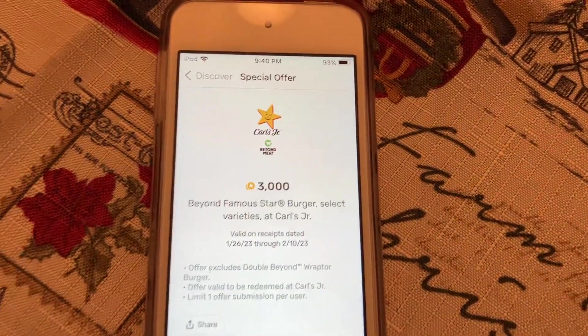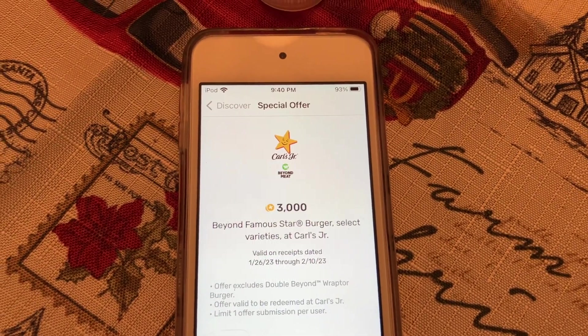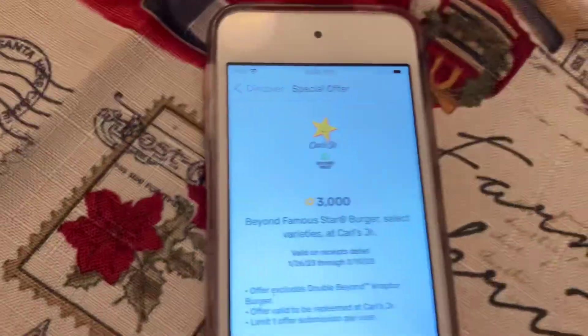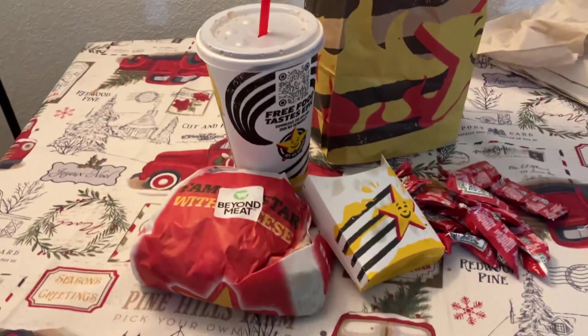Then I got myself some onion rings for $3.59. Fetch has the 3,000 points for getting the Beyond Meat burger, which is already free — but I paid $3.90 which includes tax. So $3.59 plus tax got me to $3.90. I'm going to get three dollars back, which means for all this I'm going to pay 90 cents.